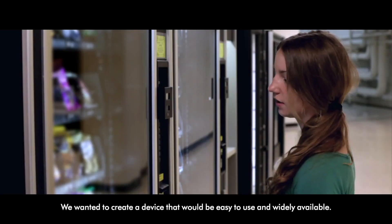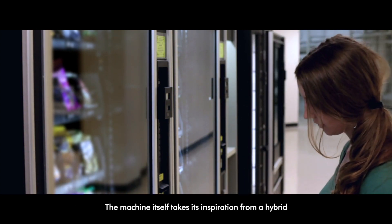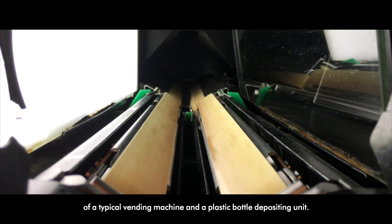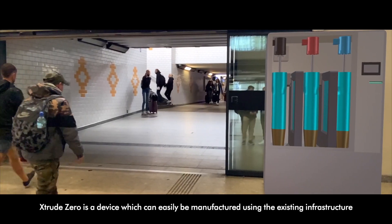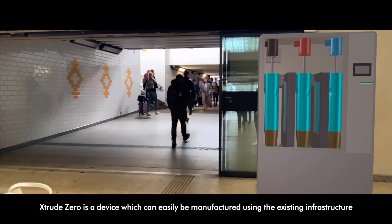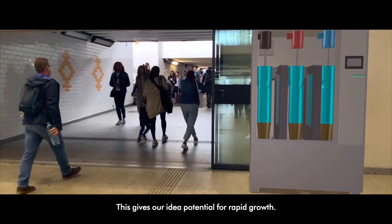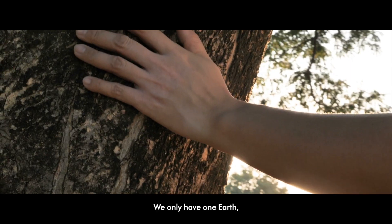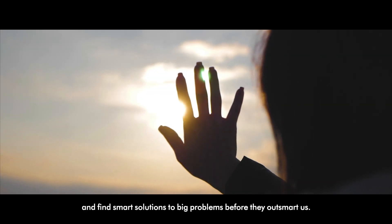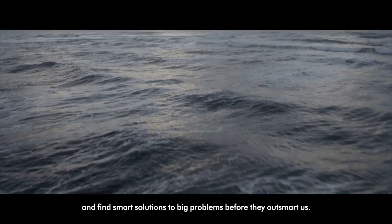We wanted to create a device that would be easy to use and widely available. The machine itself takes its inspiration from a hybrid of a typical vending machine and a plastic bottle depositing unit. Extrude Zero is a device which can easily be manufactured using the existing infrastructure used for making regular vending machines with new modifications — this gives our idea potential for rapid growth. We only have one Earth, so it's up to us to make responsible decisions and find smart solutions to big problems before they outsmart us.